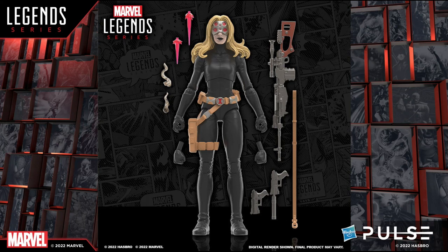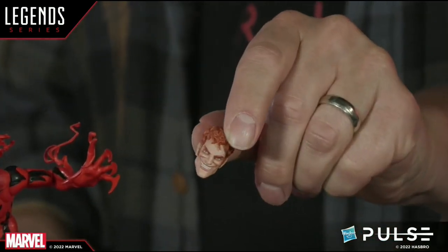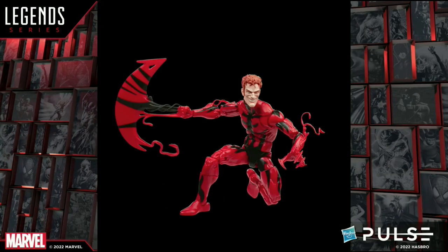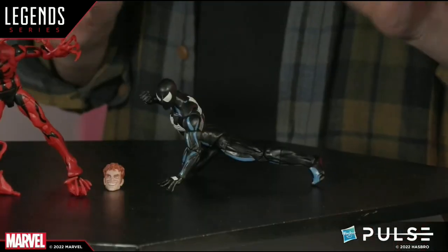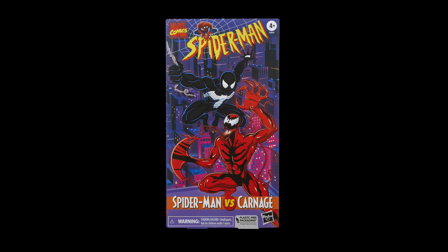They also showed off the Yelena Belova figure — I actually had a custom of her in this get-up many years ago, from when she was running around with the Thunderbolts. Then they showed off the first two-pack from the Spider-Man Animated Series line coming out next year: Carnage in a Spider-Man Animated Series-esque colorway deco, and a fully articulated black suit Spider-Man with toe joints as well. There are more two-packs coming from the Spider-Man Animated Series VHS-style offerings — stay tuned for more.